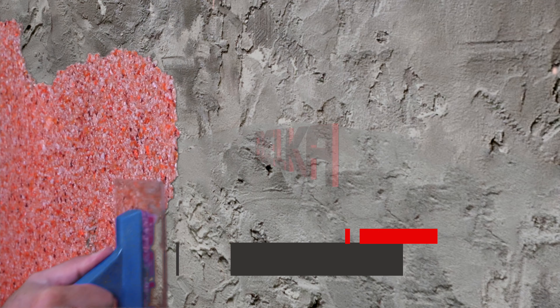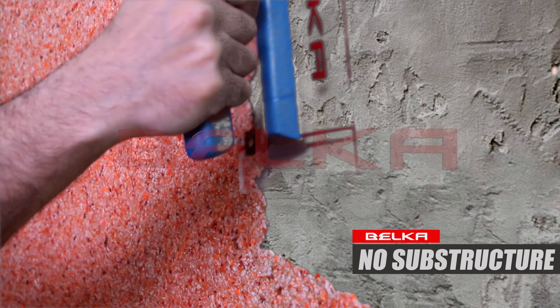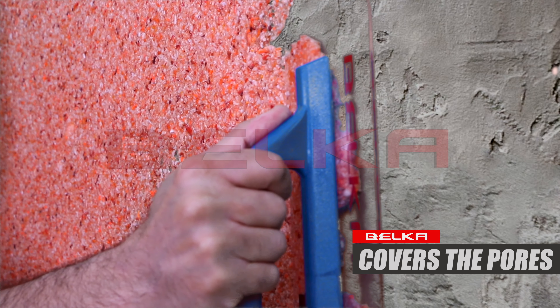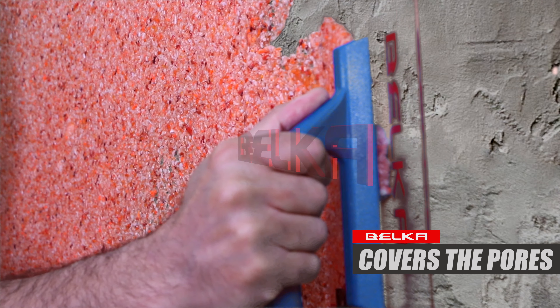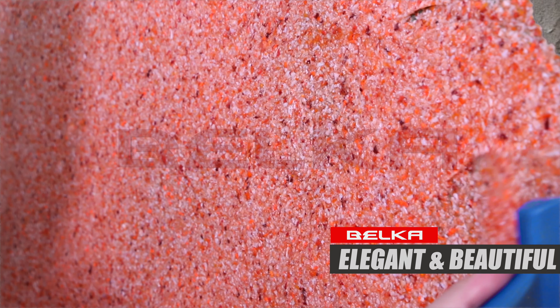By applying Bilka, all the primer steps and sub-structures of before painting will be omitted. As you can see, because of the physical property of Bilka, it fills all pores and creates an elegant and beautiful finish based on your taste and desire.